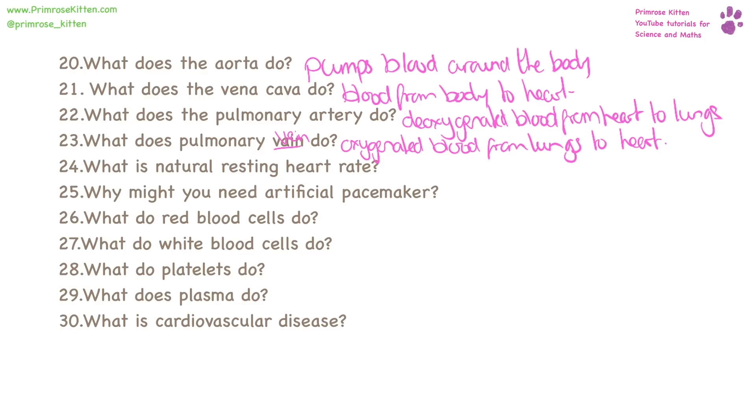What is natural resting heart rate? This is normally between 60 to 100 beats per minute, and you take this after you haven't been doing exercise, when you're sitting down and calm. Why might you need an artificial pacemaker? If you have heart problems.